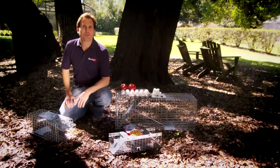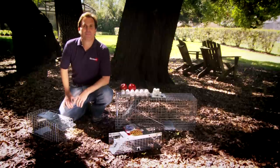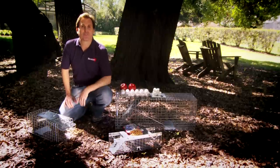Nocturnal animals like possums and raccoons respond to fish, apples, and white baits like marshmallows and eggs. Groundhogs love cantaloupe, and squirrels will definitely go after seeds.